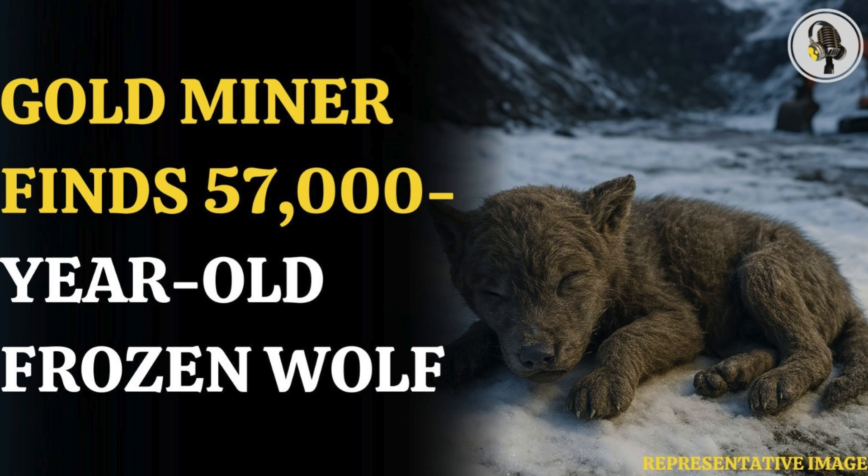Welcome to our podcast, where we explore fascinating stories and ideas from various fields. In this episode, we explore how a gold miner finds an Ice Age wolf.